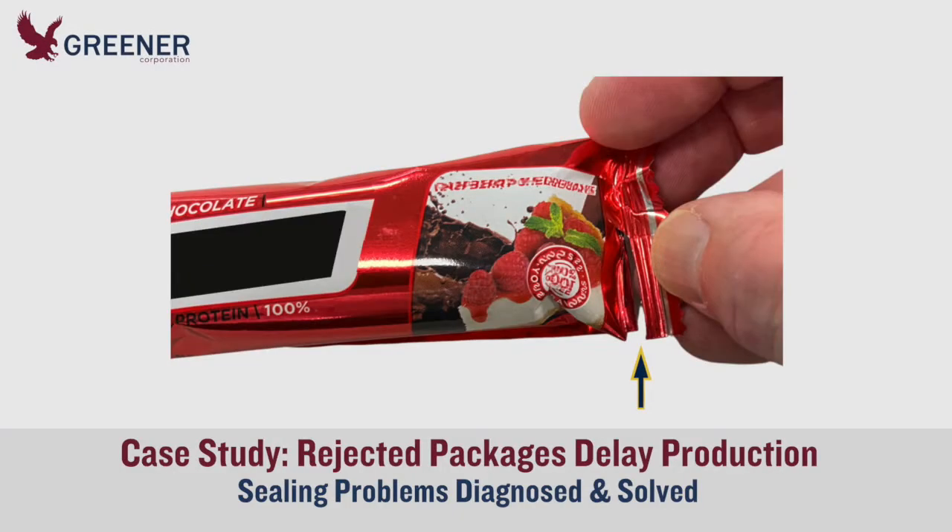When seal problems kept a packager of energy bars from meeting their production requirements, they contacted Greener Corporation to see if we could help develop a solution.